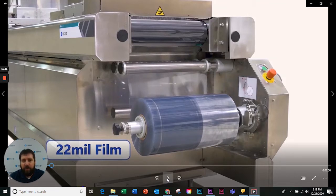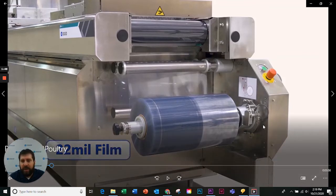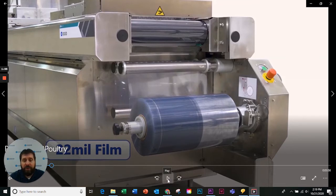What we're showing right here is a 22 mil film. We're going to do a nice form onto this to show you some nice trays. We have an electric brake — very simple to load it into the K-chain to pull the material straight through the machine.